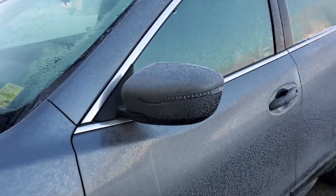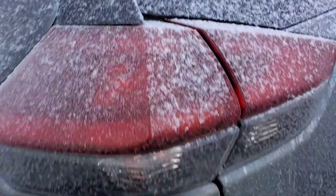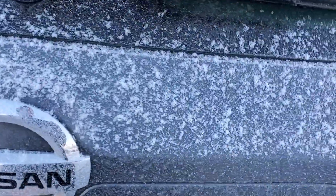Moving down a little bit, you do get the nice turn signal lights on the mirrors. On the back of the vehicle you'll notice the chrome badging and a really nice Nissan logo as well.